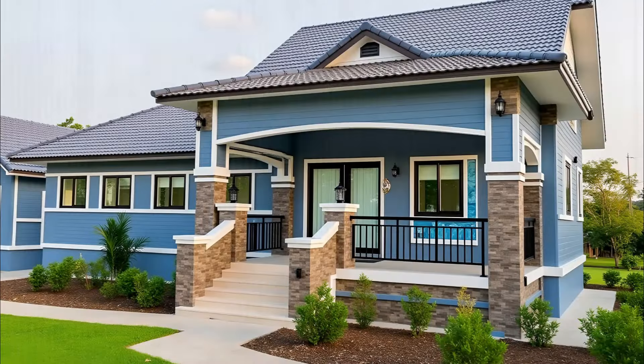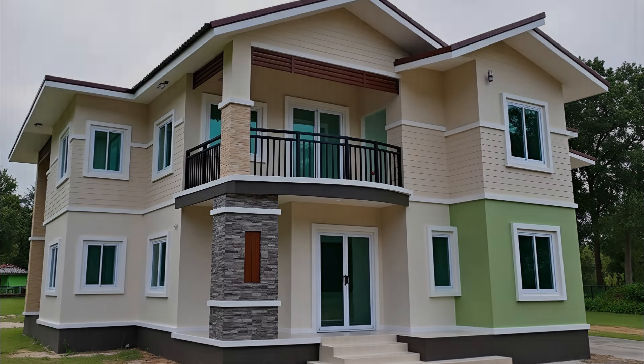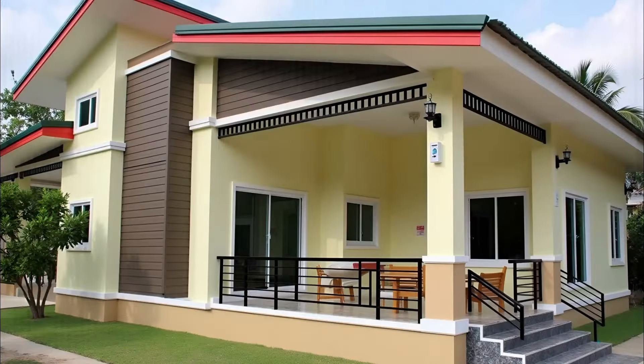Warm brown — are you a coffee latte lover? Then this warm shade of brown will remind you of your favorite beverage always. This choice of color for home exterior is a unique combination and can also be the right choice for painting office spaces, shops, and more.